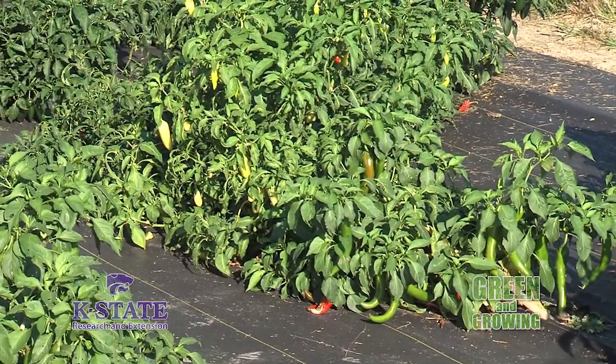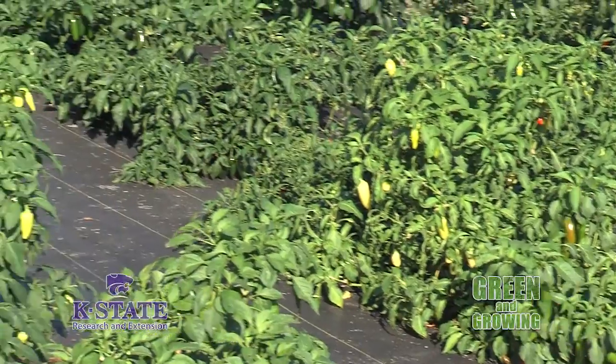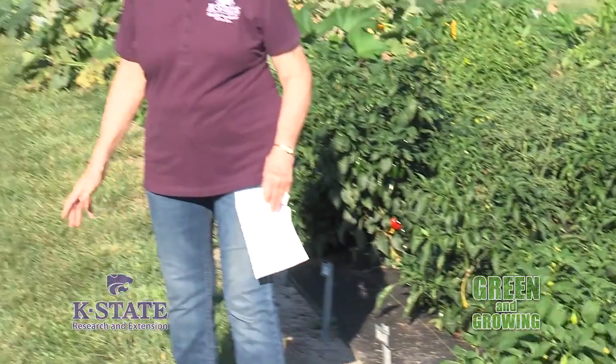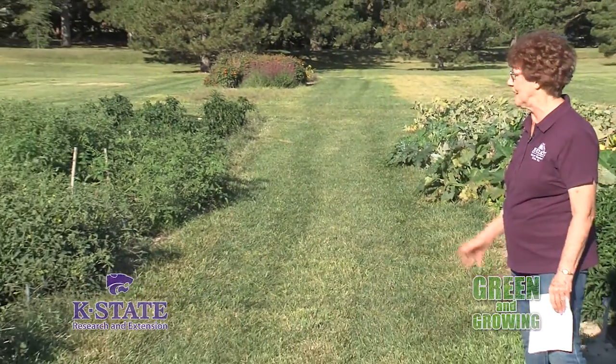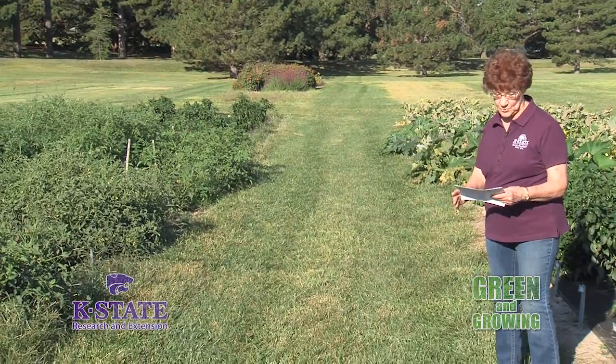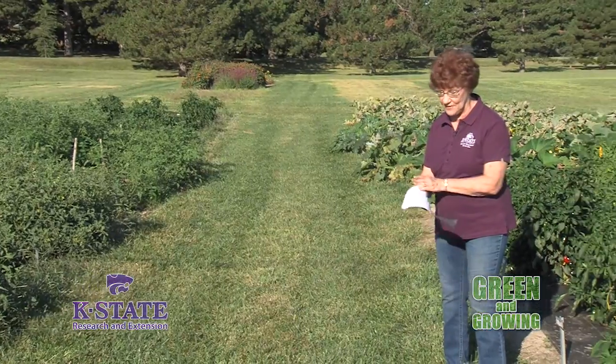In addition, we did one more thing over at the tomatoes: we did not cage them. One of our master gardeners said, let's give it a try this year and see if we really need to cage those tomatoes. So we did not cage them. Let's see how things have worked out.